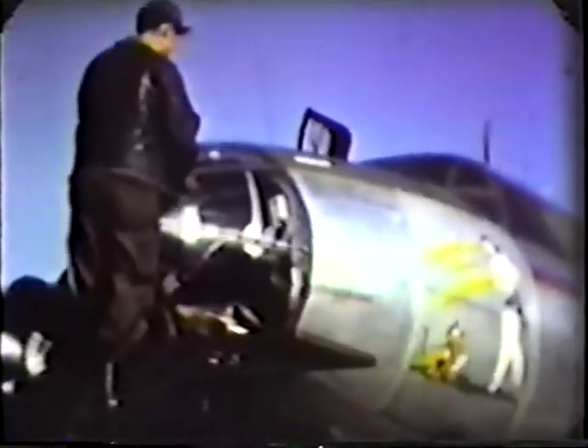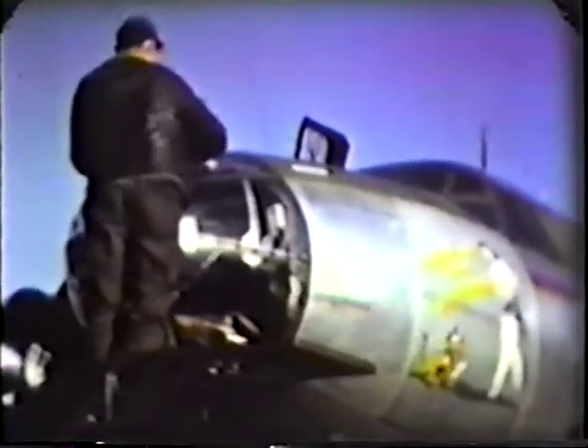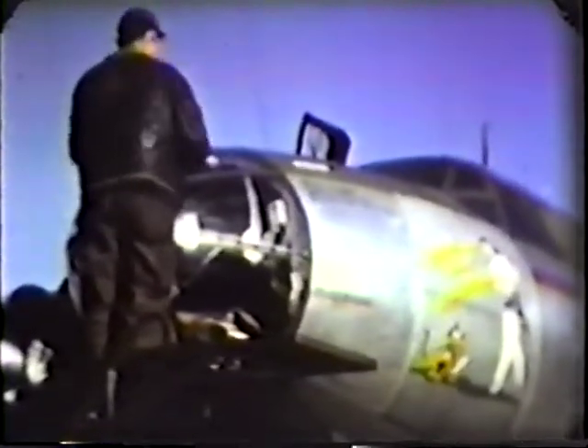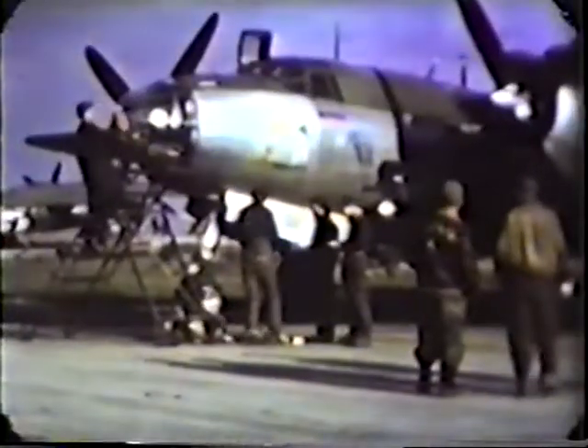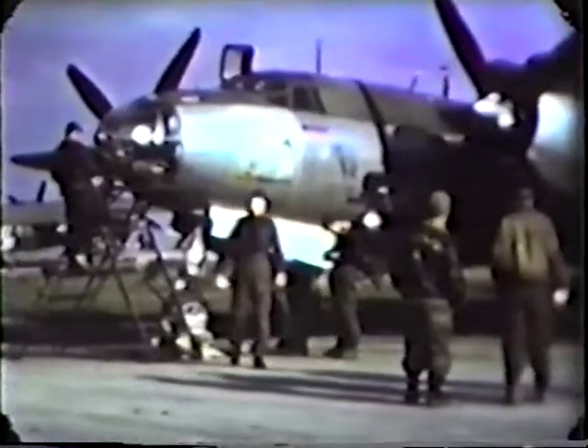This shows the mud on the hard stands where we parked the planes. This mud we had to contend with every time it rained, and we had lots of rain. This is Piper, our crew chief, who was cleaning the plexiglass nose. You'd be surprised how a spot of dust on that nose would attract your eye — you might take it for a fighter or most anything. It was quite confusing.